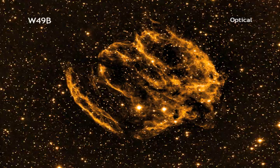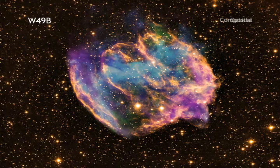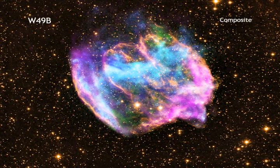Since W49b's explosion occurred about a thousand years ago as seen from Earth, this means this may be the most recent black hole formed in our Milky Way galaxy.